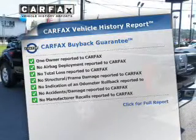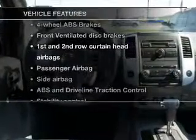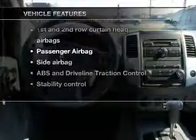The vehicle history information is offered to provide you with peace of mind. And with these notable features, you won't want to miss out on the opportunity to own this amazing ride.